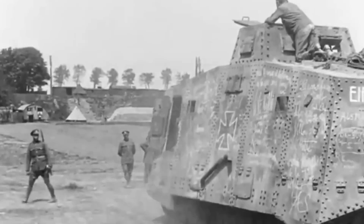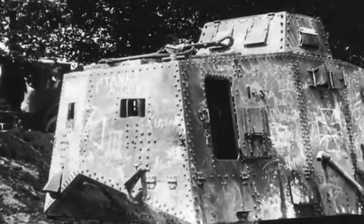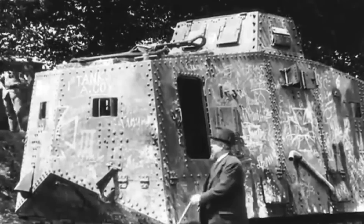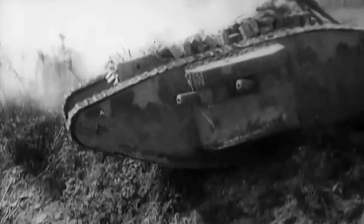Ultimately, the A7V Panzer performed well in open terrains and offered more firepower than other available armored cars. Despite its superior quality and mechanical sophistication compared to the British tanks, constant refinement would eventually undermine its production. Out of the hundred tanks initially ordered, only 20 were built. In contrast, the United Kingdom and France participated with thousands of tanks during the war. In fact, 40 German-captured British Mark IVs prevailed within their ranks, and it is widely believed that the Germans preferred the British tanks over their own.